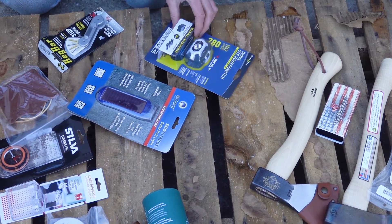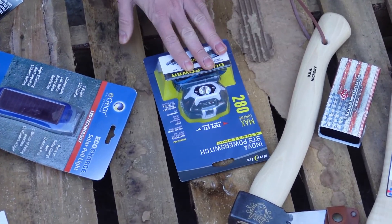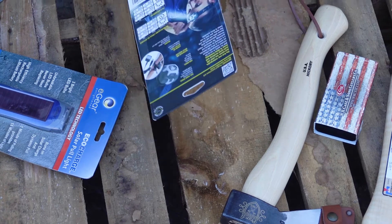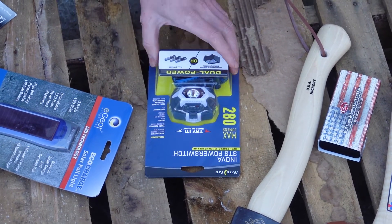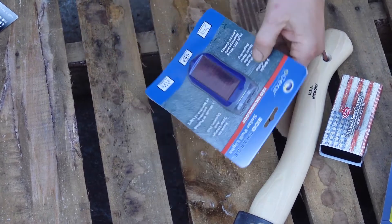The Nite Ize headlamp — Nite Ize makes some amazing flashlights and a lot of law enforcement use them. Bright, tough, super good stuff. I really like the Nite Ize brand; they do a good job.